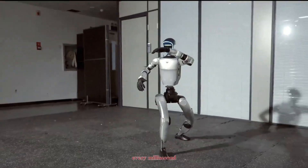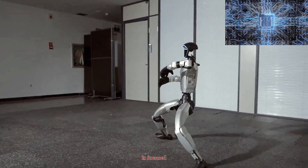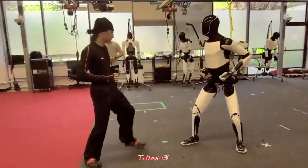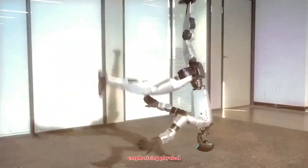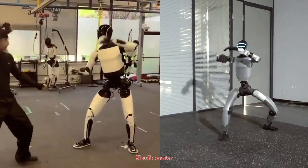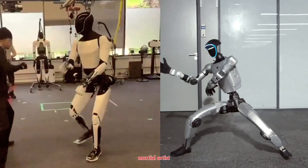So how do these two compare? Tesla's Optimus is focused on controlled precision — a showcase of neural learning and stability. Unitree's G1, meanwhile, is built for agility and speed, emphasizing physical dynamics and rapid motor response. Optimus mimics the calm, deliberate focus of a Shaolin master; the G1 fights like a lightning-fast martial artist.